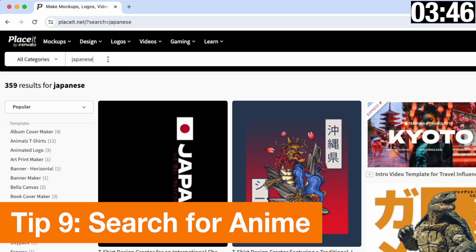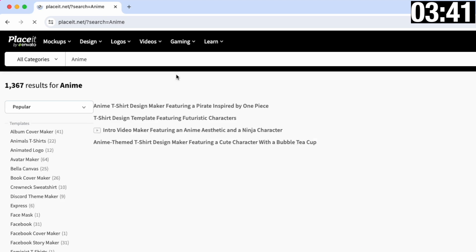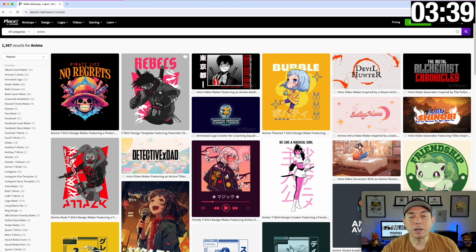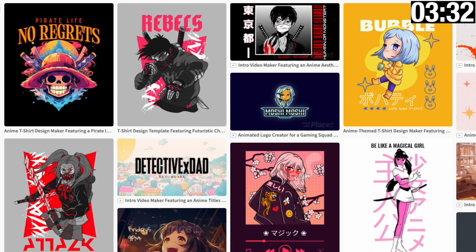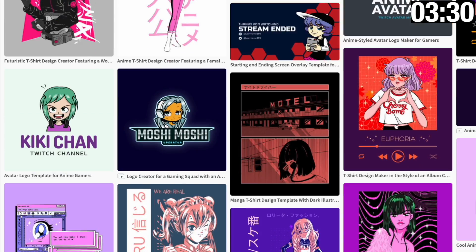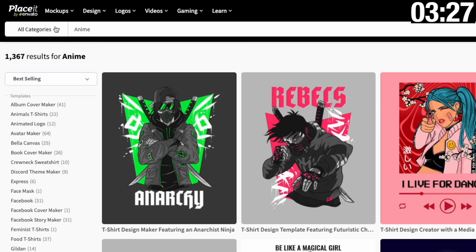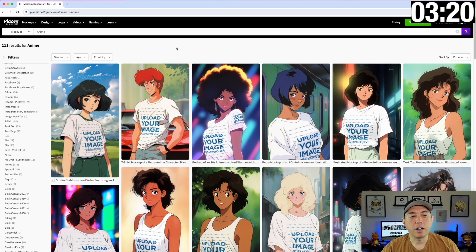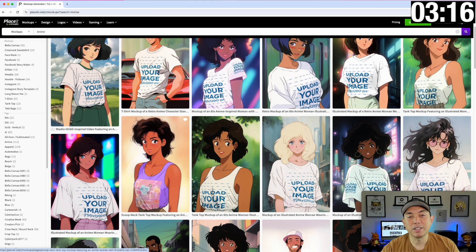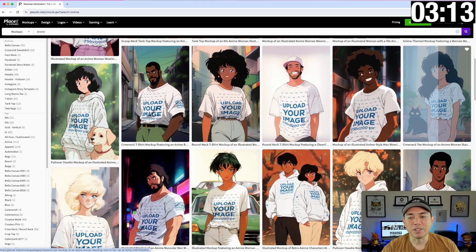The next search is 'anime.' Speaking of Japanese, you can also search anime, and there's some really cool anime mock-ups and designs — designs, videos, and mock-ups. Look at these, really cool. There are also mock-ups you may not have known about. Filter to just mock-ups and hit search. Now it's searching for mock-ups in anime — you can put your t-shirt designs on some of these anime mock-ups, which is really cool.